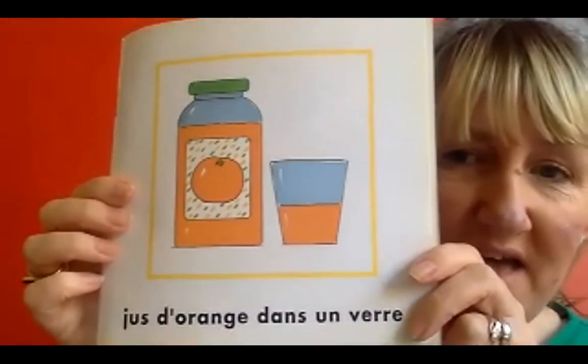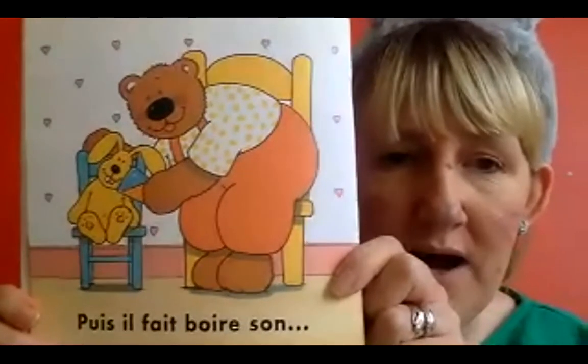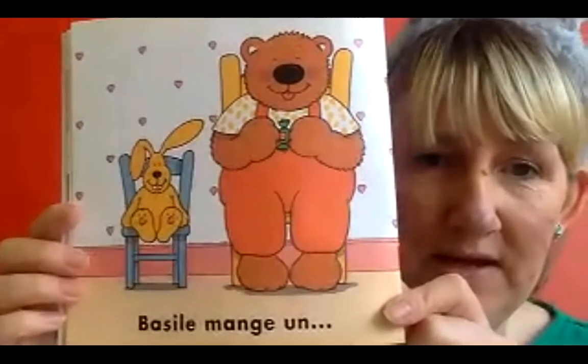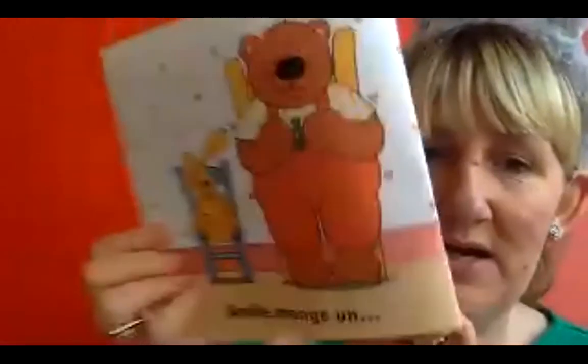He's very thirsty - no wonder after all that food! So he drinks a nice glass of orange juice. Puis, il fait boire son lapin - a bit like me, Lulu Lapin! He gives his rabbit something to drink. And then, cheeky bear - Bazille mange un bonbon. What a nice treat. He eats some sweets.